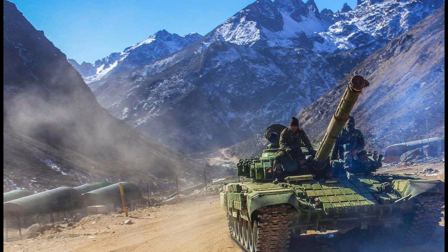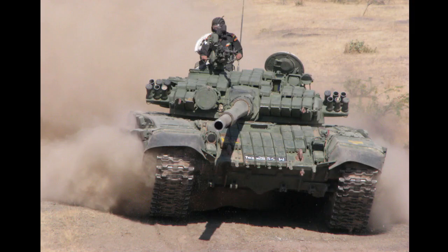The 37-ton T-72M, Object 172 ME-4, are each powered by a V-46-6 780-horsepower diesel engine that offers a power-to-weight ratio of 20 horsepower per ton.